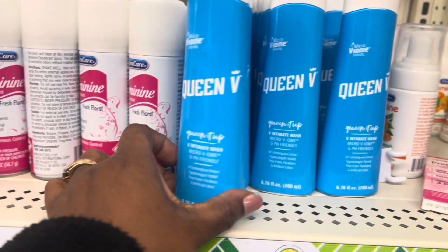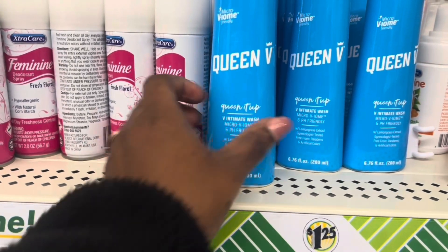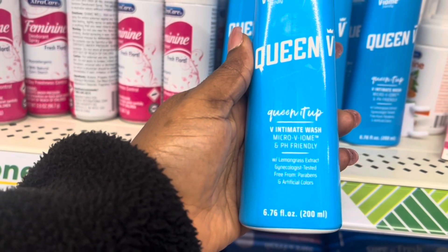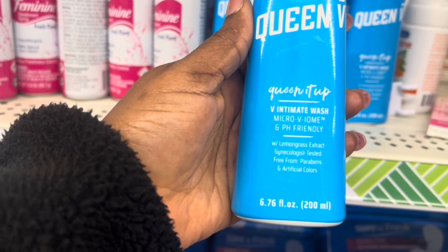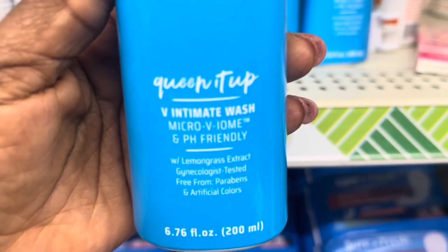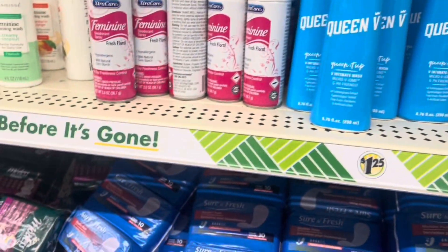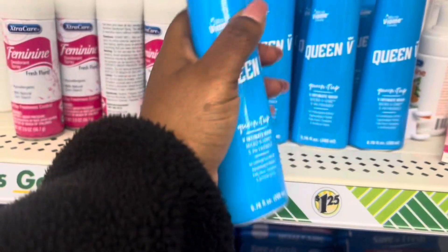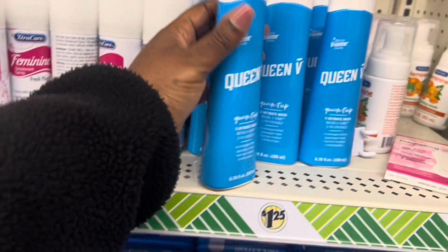This is Queen V, pH friendly feminine wash with lemongrass extract. Gynecologist tested, free from parabens and artificial colors. Excuse me for the background noises, you guys. So I'm going to pick one of these.